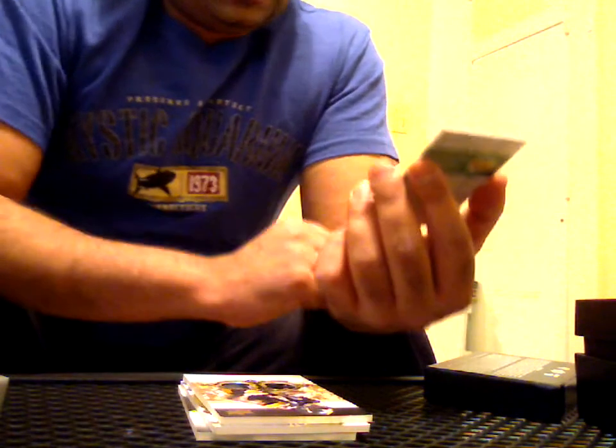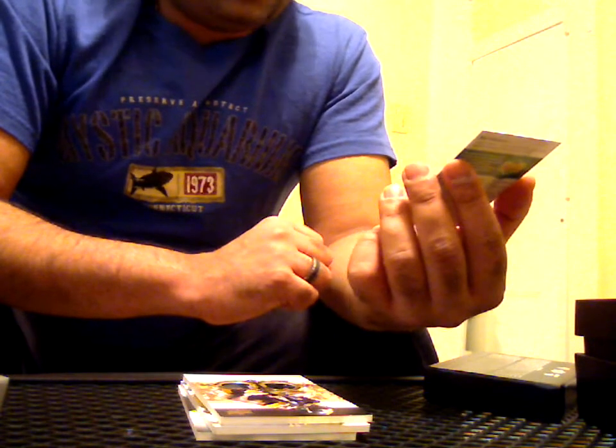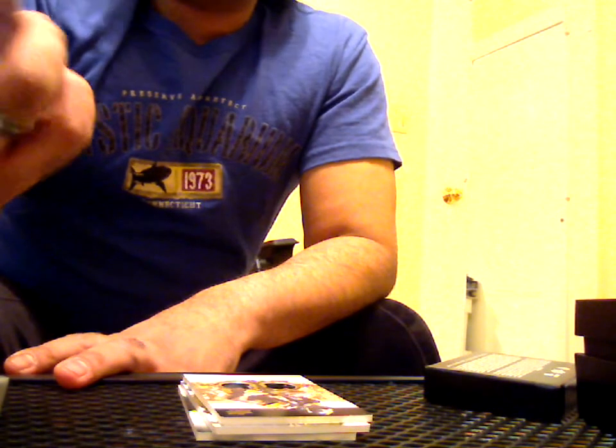Next one's going to be a redemption, and it's going to be a doozy. Ladies and gentlemen, I hit a real nice card here. It's an Exquisite Ensembles quad signature numbered only to 10, of Adrian Peterson, Joseph Addai, LaDainian Tomlinson, and Marshawn Lynch. Let me hold it still so you guys can see it. Ensemble signature numbered to 10 — Peterson, Addai, Tomlinson, and Lynch. That is a stud, stud card right there.